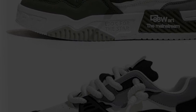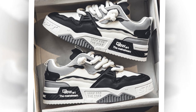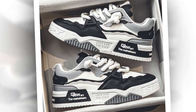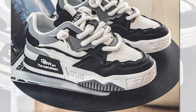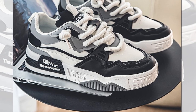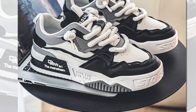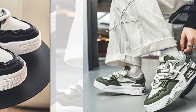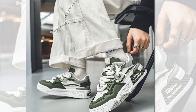Next up is breathability. This is something a lot of people overlook, but trust me, it makes a huge difference, especially if you're in warmer climates or wearing these shoes for long hours. These sneakers feature a mix of artificial leather and breathable materials, allowing air to circulate inside the shoe. That breathability combined with sweat-absorbent materials makes these sneakers ideal for keeping your feet cool and dry, even on hot days. It's a small detail, but it can be a game-changer when it comes to all-day comfort.